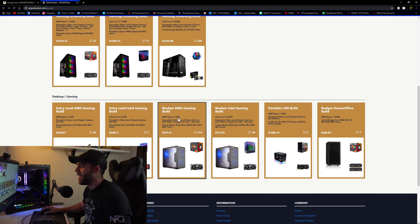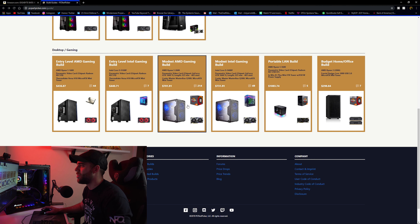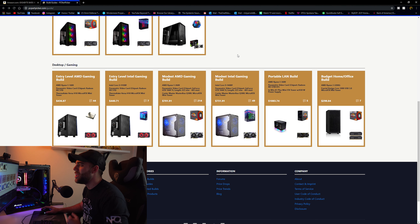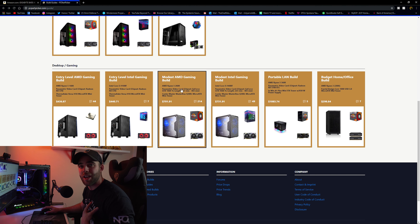I'm going to go with either the AMD or Intel modest build, which is around the right price point. If we go with builds already around $900, we won't be able to afford much more. So we'll start at about the $700 price range, giving us $300 to play with for other stuff. I personally do gaming, streaming, and editing, so I'm going to go AMD like I always do.